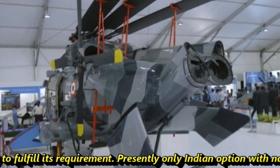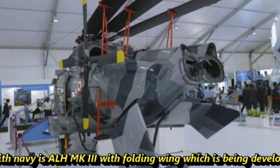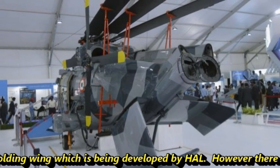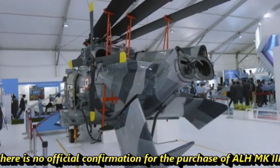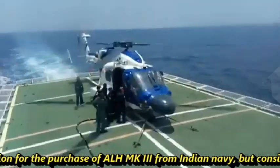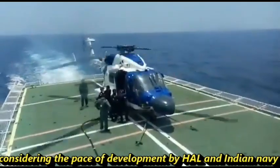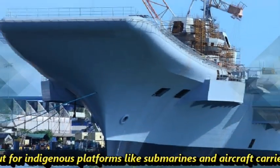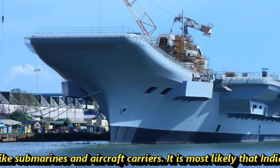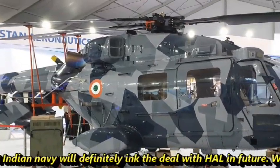Presently, the only Indian option available to the Navy is the ALH MK3 with folding wings, which is being developed by HAL. However, there is no official confirmation for the purchase of ALH MK3 from the Indian Navy. But considering the pace of development by HAL and the Indian Navy opting for indigenous platforms like submarines and aircraft carriers, it is most likely that the Indian Navy will definitely ink the deal with HAL in future.